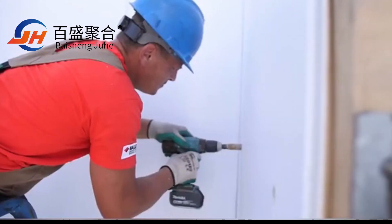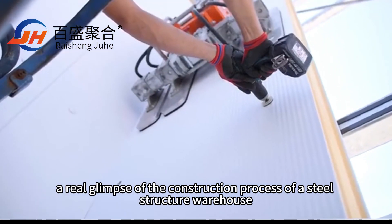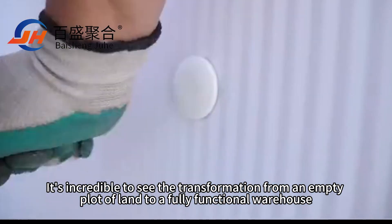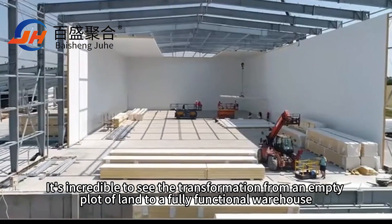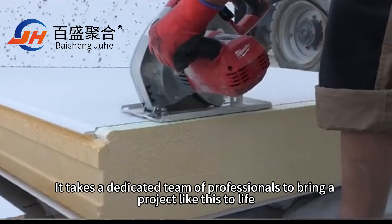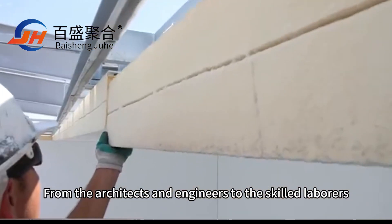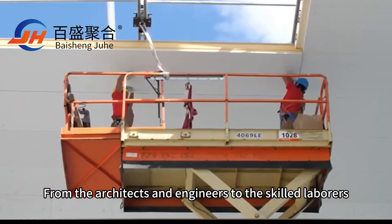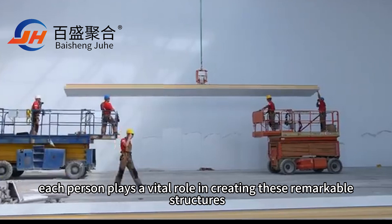And there you have it — a real glimpse of the construction process of a steel structure warehouse. It's incredible to see the transformation from an empty plot of land to a fully functional warehouse. It takes a dedicated team of professionals to bring a project like this to life, from the architects and engineers to the skilled laborers, each person playing a vital role in creating these remarkable structures.